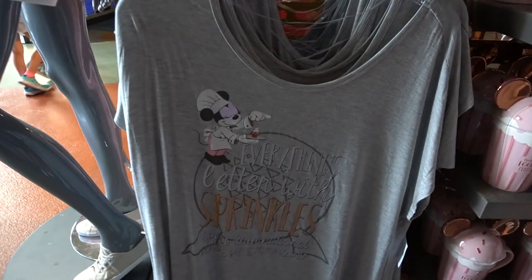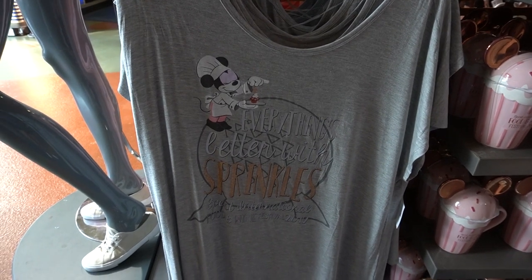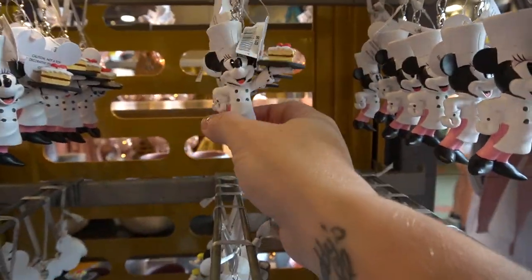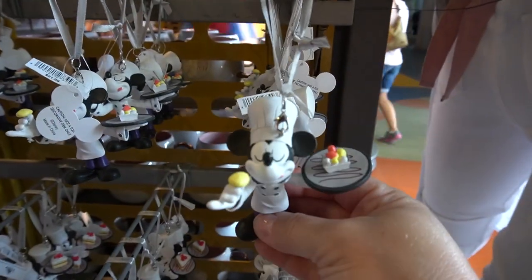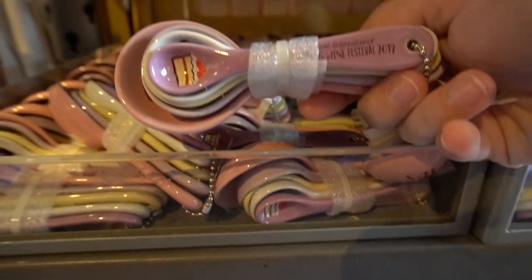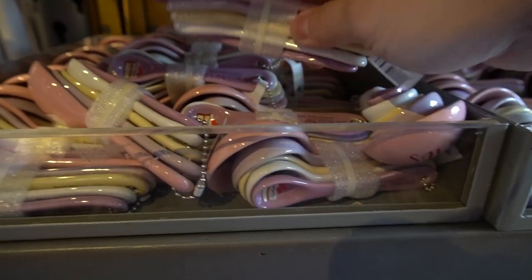Here we have an additional gray shirt with Spaceship Earth, again with Chef Mini — she is the star of the show this year — 'Everything is Better with Sprinkles.' We also have ornaments available at $21.99: you have Chef Mini and you also have Chef Mickey. We also have an oven mitt and kitchen towel set for $21.99, and then we also have measuring spoons this year, which are adorable, running at $19.99.